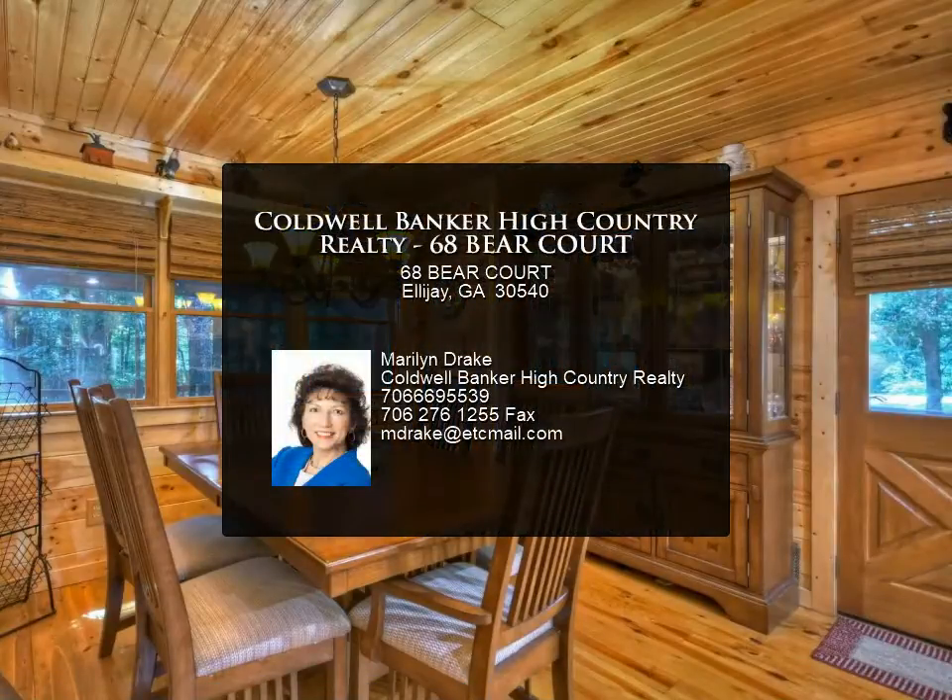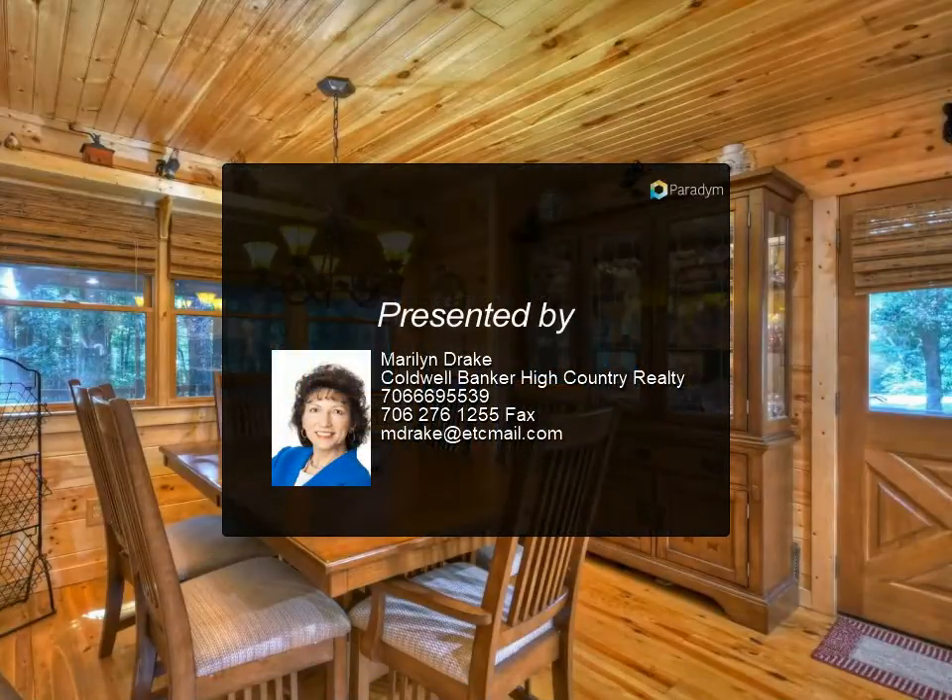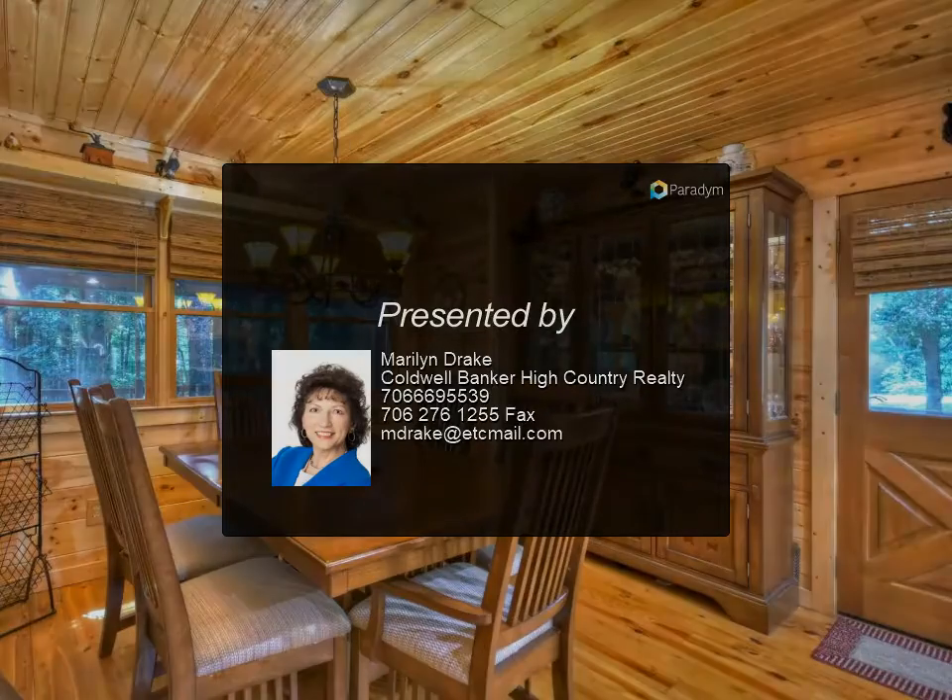Three propane tanks owned. A true must-see — for more information, contact Coldwell Banker High Country Realty.